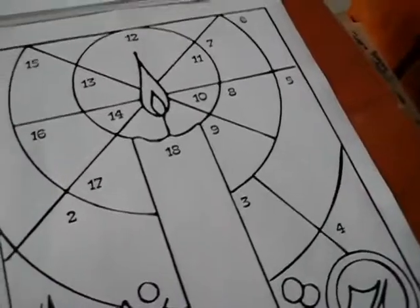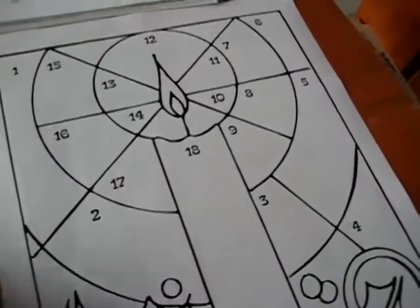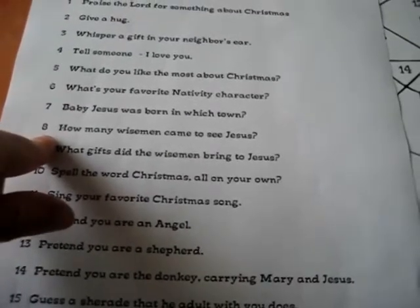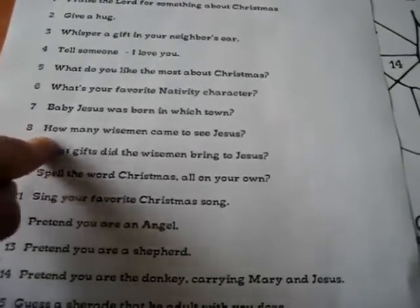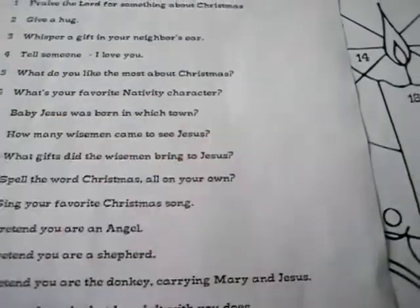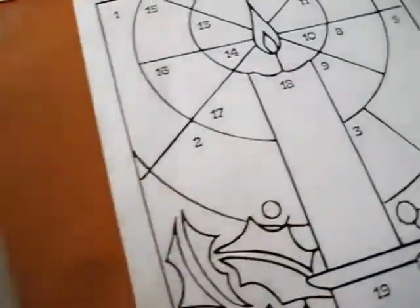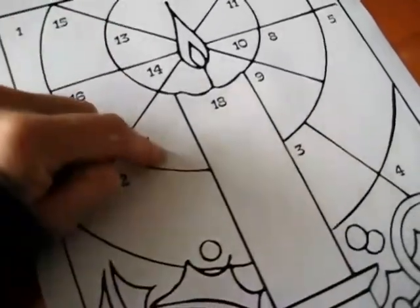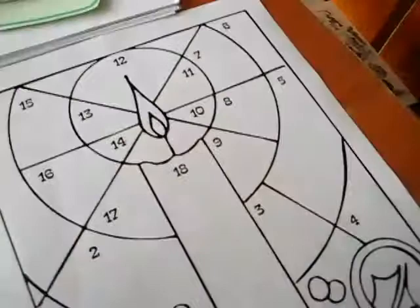So they land on one of the numbers. Whatever number they land on, they look up the number here and answer the question or do what it says. For example, number 8: how many wise men came to see Jesus? And they answer the question. If they get it right, they get to color the number that they landed on.